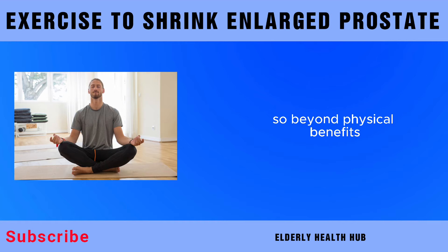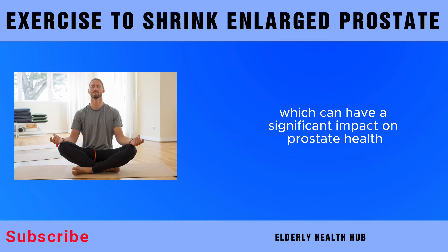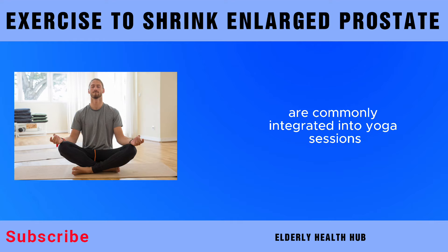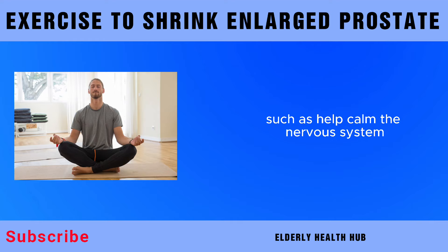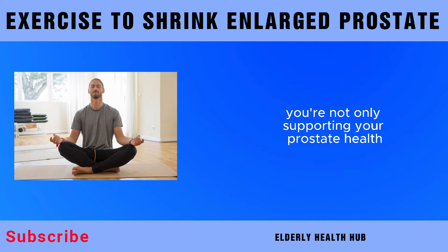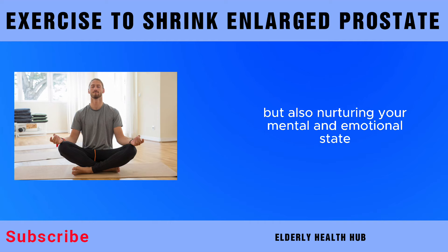Beyond physical benefits, the mindfulness aspect of yoga is key in managing stress, which can have a significant impact on prostate health. Practices such as meditation and deep-breathing exercises, commonly integrated into yoga sessions, help calm the nervous system, reduce tension, and enhance overall well-being. By incorporating these practices, you're not only supporting your prostate health, but also nurturing your mental and emotional state.